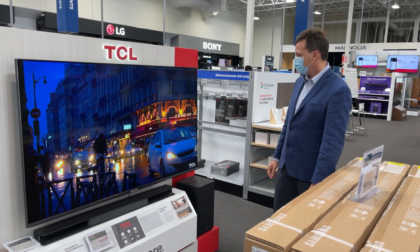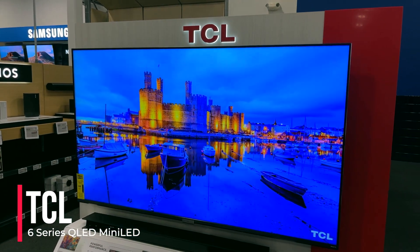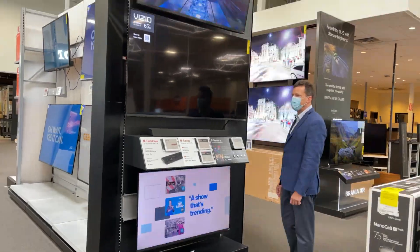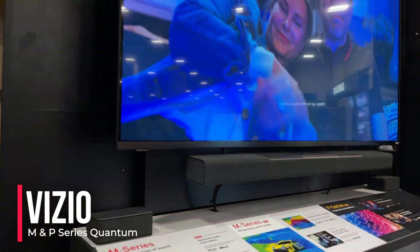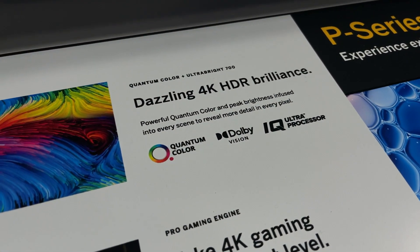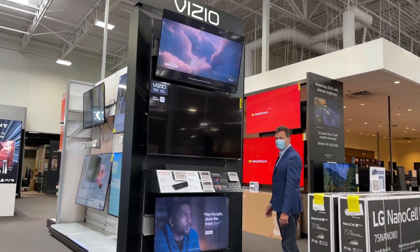And over here we can see the beautiful TCL 6-series mini LED, about which CNET noted no TV we've ever tested offers this much picture quality for this little cash. TCL will ship over 50 models to market this year worldwide at a range of consumer accessible price points. Vizio can always be found here in retail, and this year they're bringing more than 14 models to the U.S. market, including their M and P series. Features such as Quantum Color, Dolby Vision, and more provide amazing picture quality at value price points. As Wired Magazine noted in April, the gorgeous quantum dot display makes Vizio's M series the best TV you'll find for $500 or less.